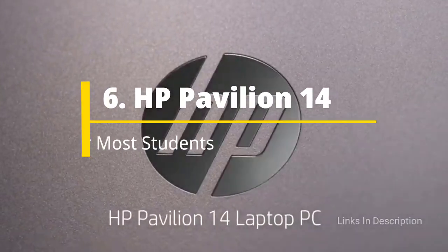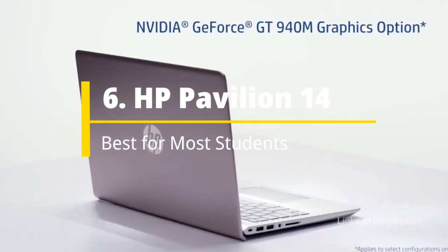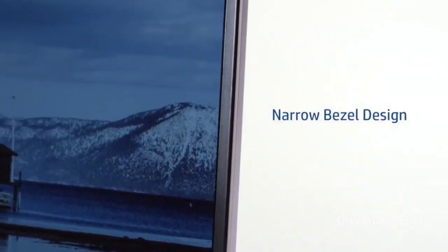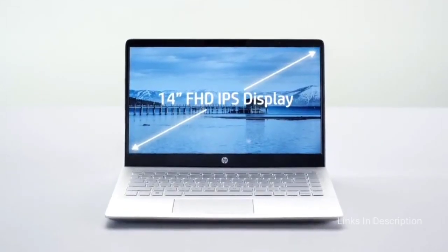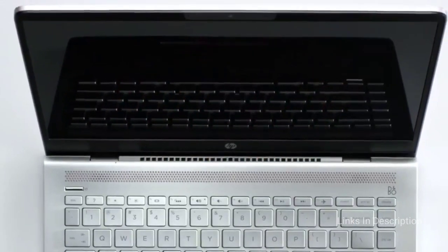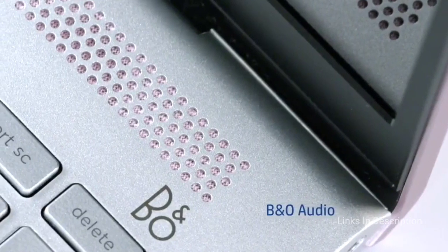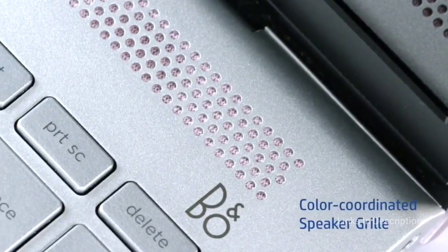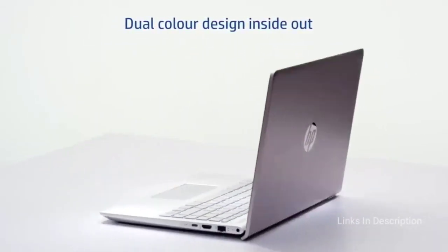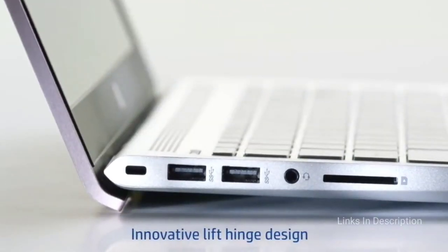HP Pavilion 14 — the best laptop for most students. For the vast majority of students, the best laptop available today is the HP Pavilion 14, combining strong all-around specs including a 10th or 11th generation Core i5 CPU, Intel UHD or Intel Iris graphics, and 8 GB of RAM with 256 GB of fast SSD storage, along with a stylish design and crisp screen.